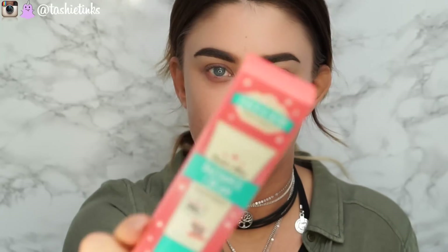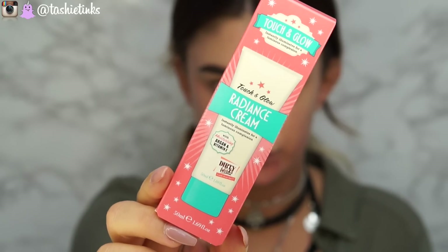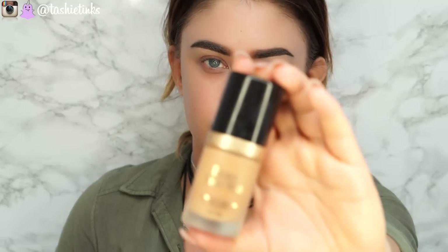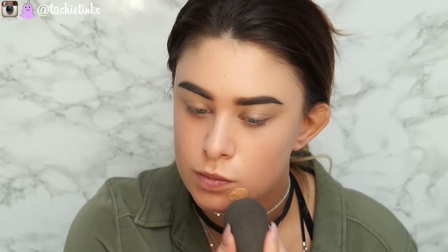Starting off, I've already done my eyebrows, which look hella crazy right now with no makeup on. I use the Dip Brow by Anastasia — I'll leave all that good stuff down below. For primer and a base I'm using something brand new that came literally just before I started filming. It's by a brand called Touch & Glow — never heard of them — and it's a radiance cream. It says it instantly illuminates for a luminous complexion, and it was bomb, I really liked it.